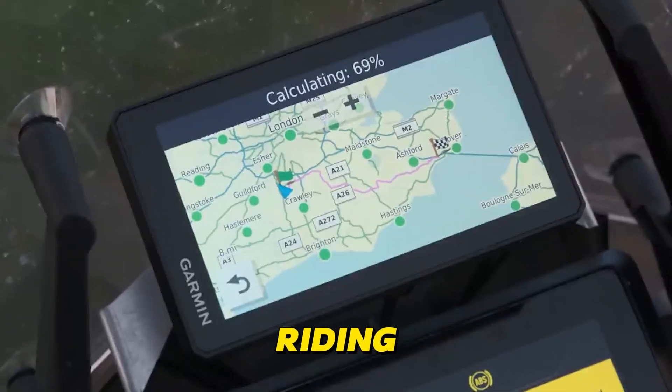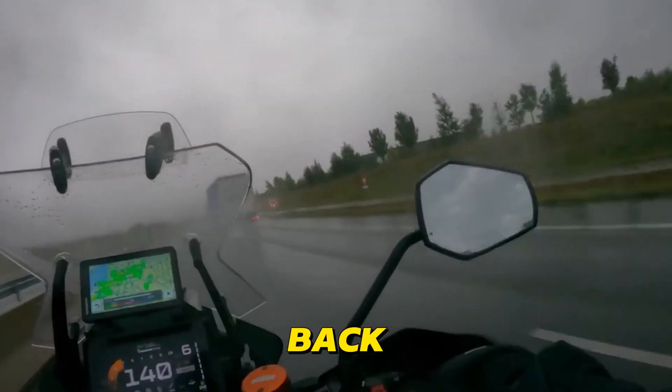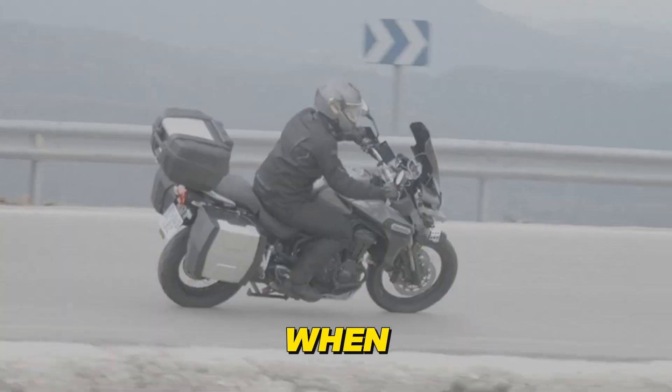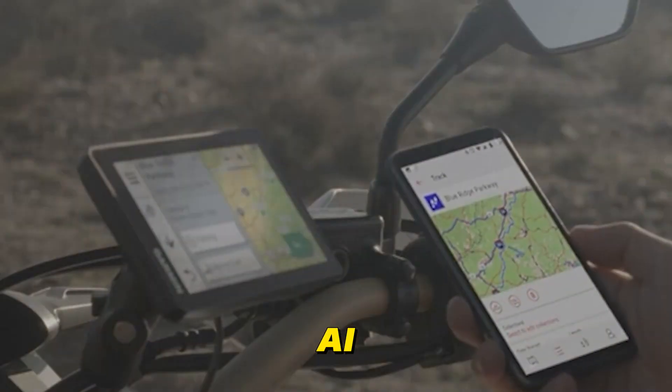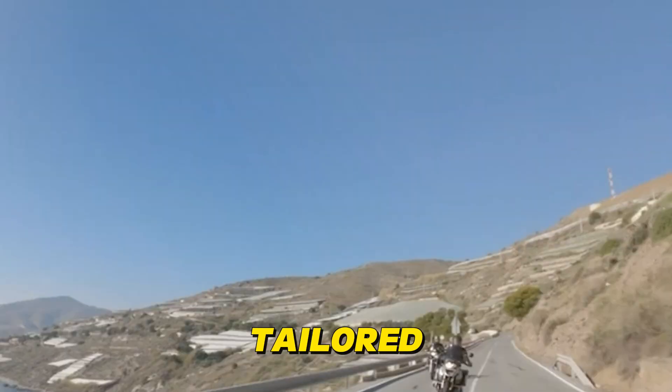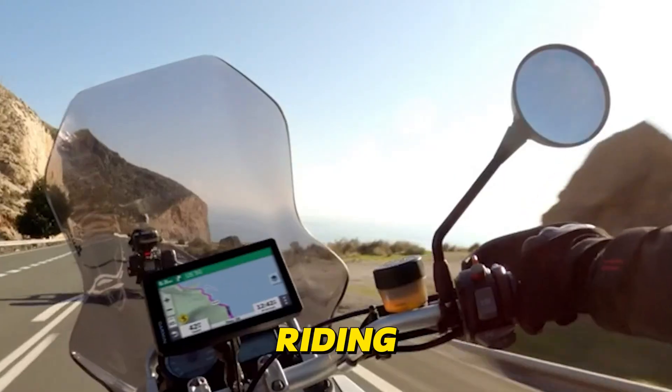They even cater to your riding style, suggesting twisty back roads if you're in the mood for a thrill or efficient highways when you're focused on reaching your destination. With AI as your co-pilot, every ride becomes a personalized journey tailored to your desires and riding style.